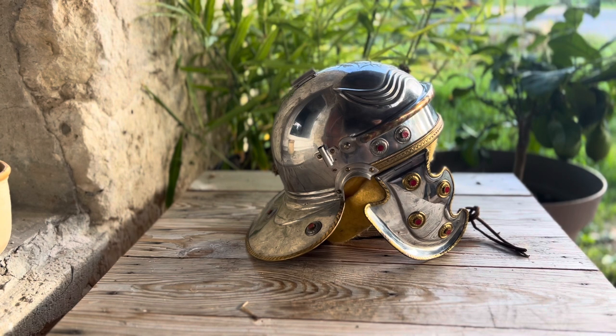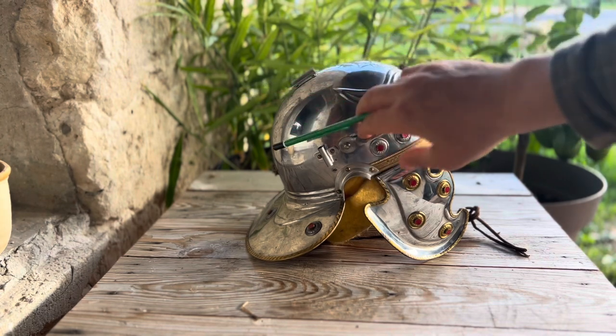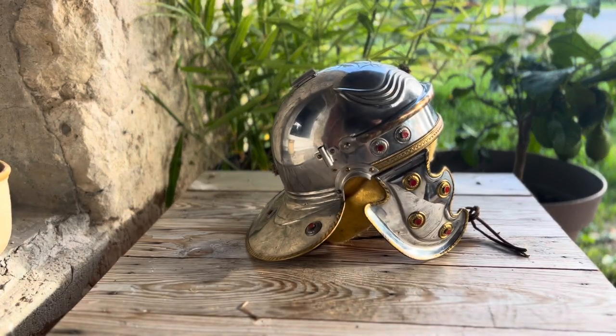Two particular designs stand out amongst the armours of Gaul that would have influenced the helmets the Romans encountered: the Agen and the Port-style helmets. These had neck guards similar to this one, and the shape of the helmet was more form-fitting rather than a round bowl, with cheek guards as well. When you look at the Agen and Port models, you can see the resemblance — those are the ones thought to have influenced this latest style.